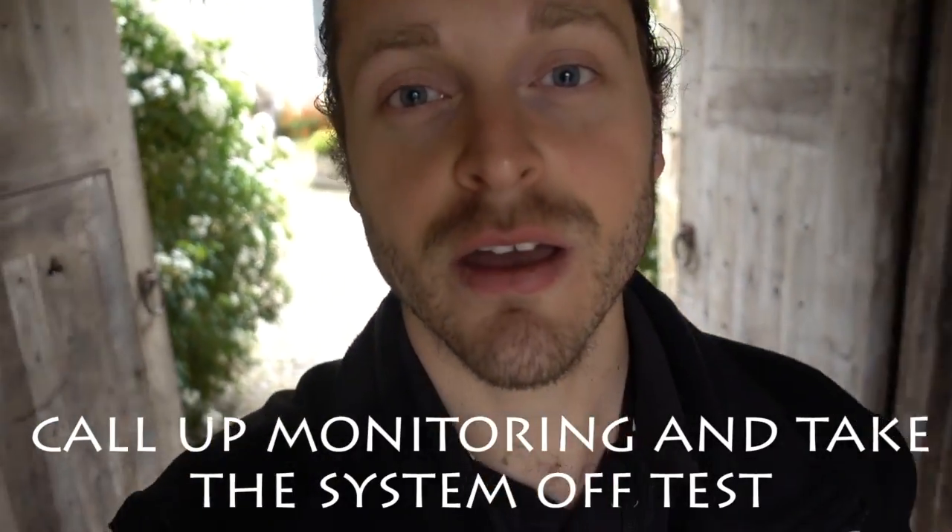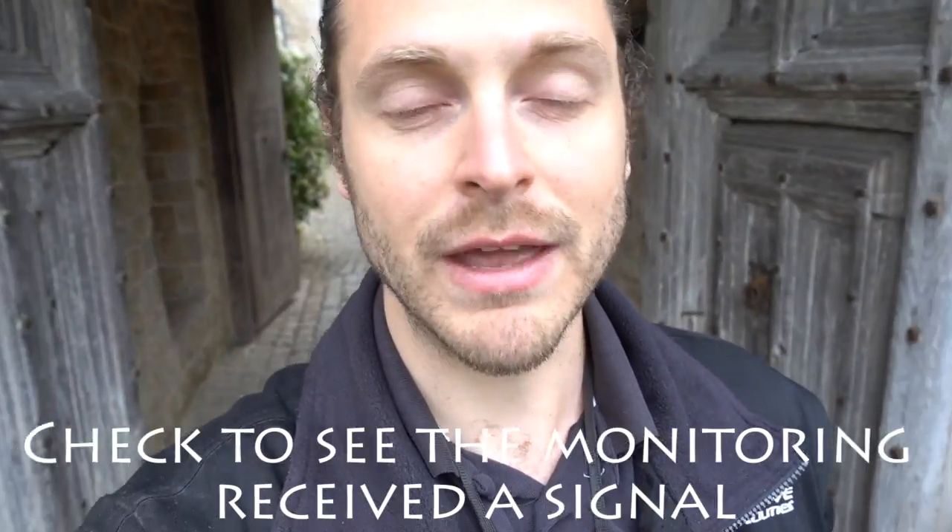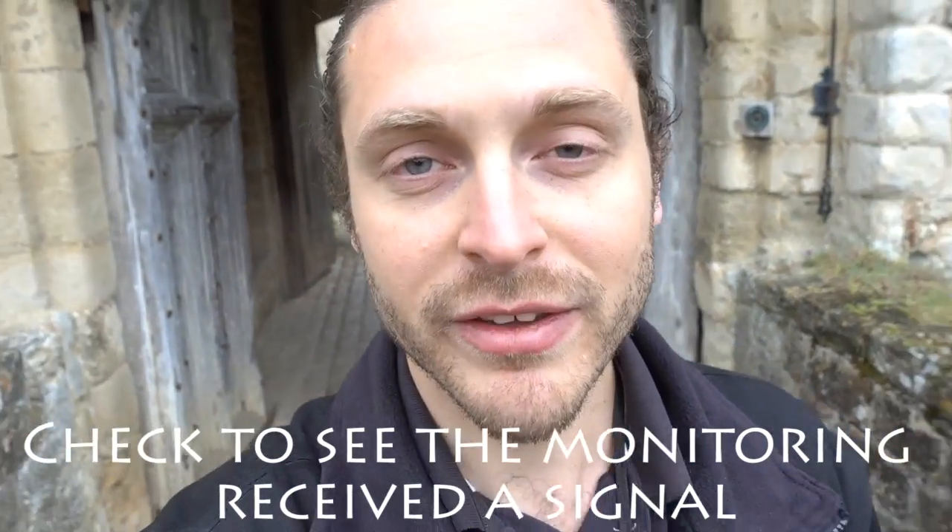Because we have a Nimbus system, we then turn the weekly test key to off. We also have monitoring, so we call the monitoring center to take the system off test, and we confirm that they received the signal. That concludes the test. This is a guide to fire alarm weekly testing — not all systems are the same, so the processes might be a little different depending on the system. Always speak to your maintenance company as they should provide a practical demonstration and handover of how to do your weekly test.